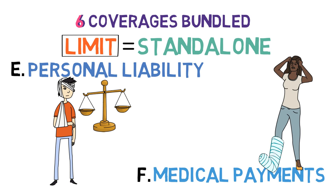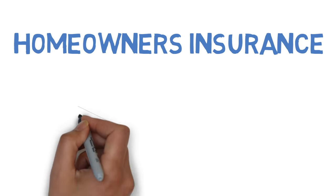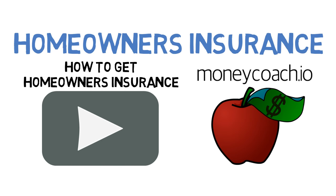Hopefully you and Emily now have a better understanding of how homeowners insurance works. Be sure to check out our next video to learn how to actually get homeowners insurance. And be sure to check out our website, where you can find more educational material and great homeowners insurance recommendations.